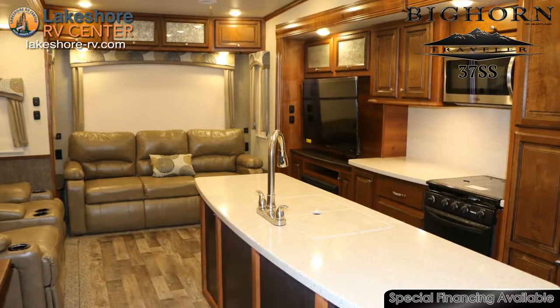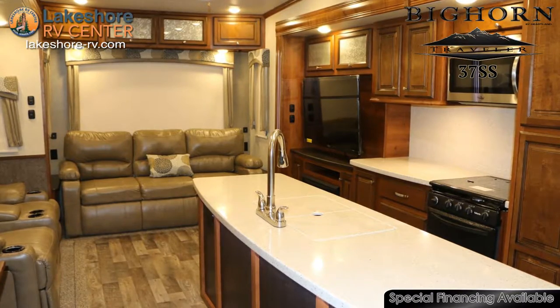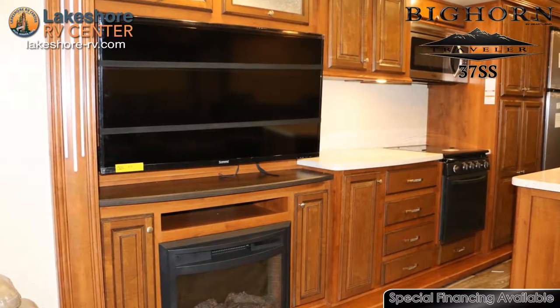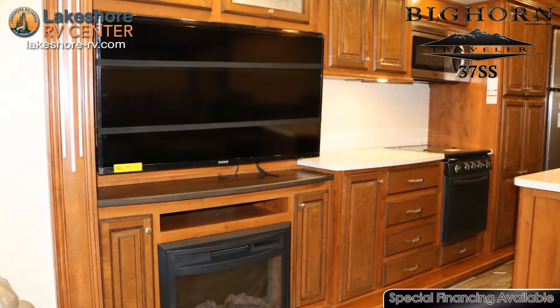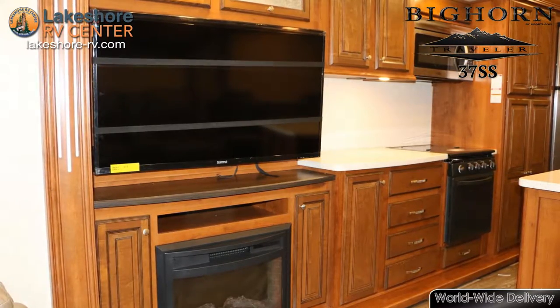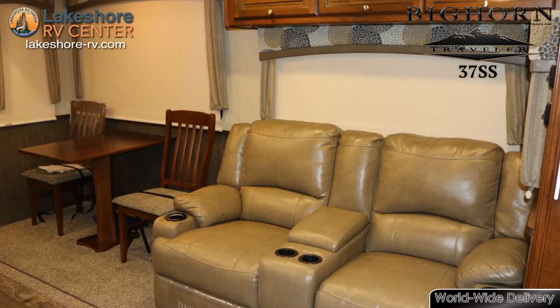The power theater seating has heat and massage to relax away all of your tension. Invite your friends along for the trip with the added sleeping space found in the flip-up and fold sleeper sofa. A 50-inch LED TV and through-sound entertainment center make for a perfect movie night or a great place to watch the Super Bowl.